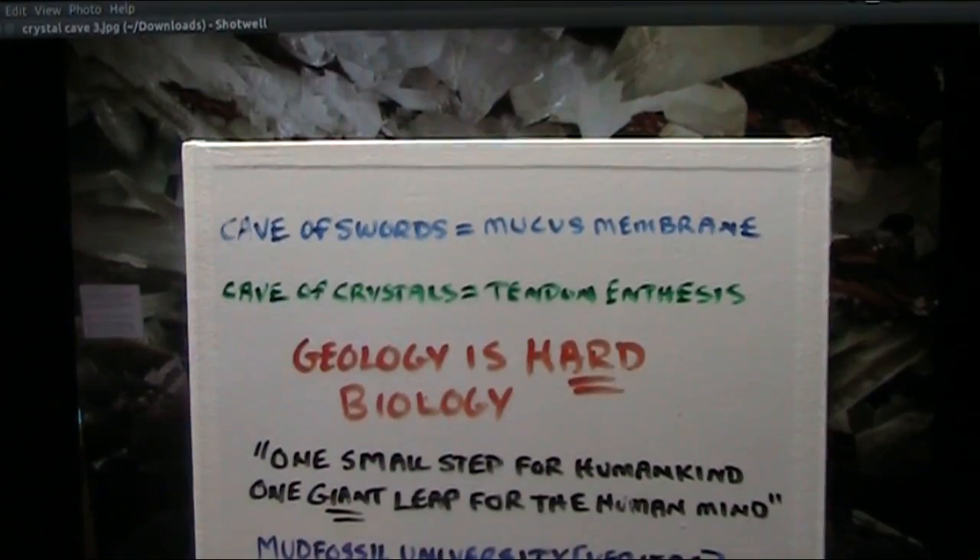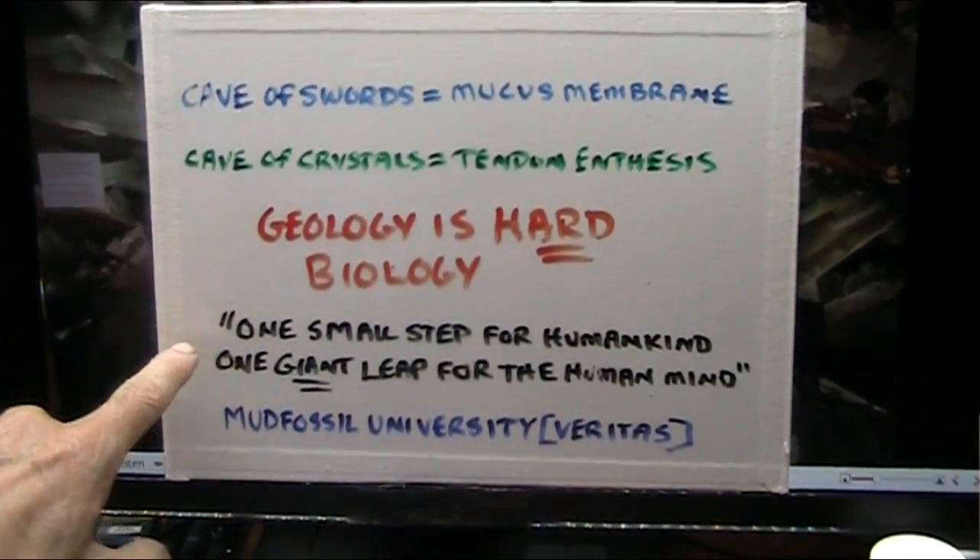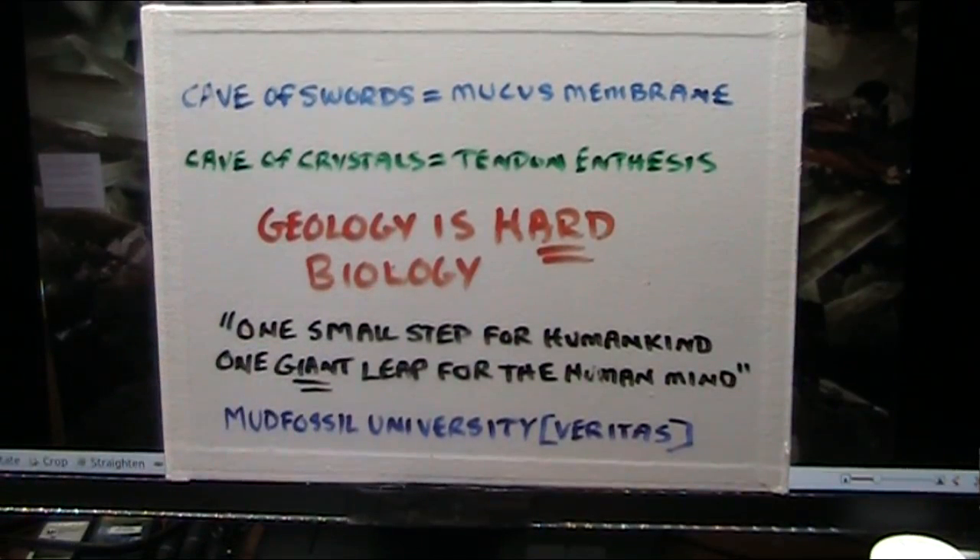Geology really is hard biology. And I will leave you this: one small step for humankind and one giant leap for the human mind. Mud Fossil University, veritas forever.